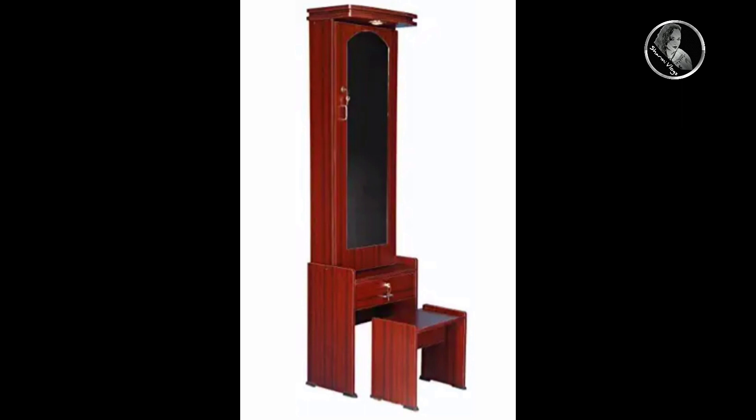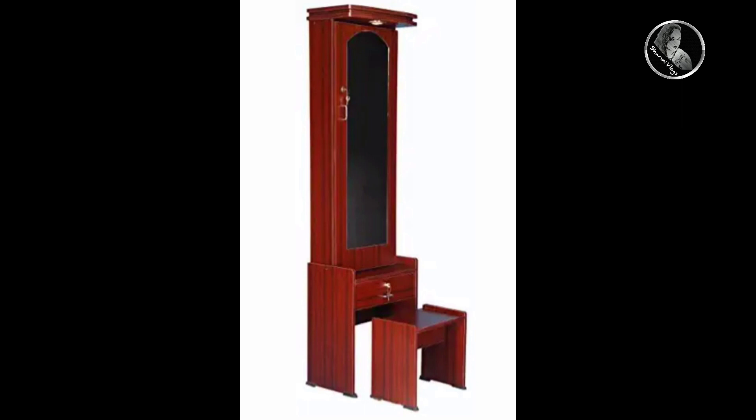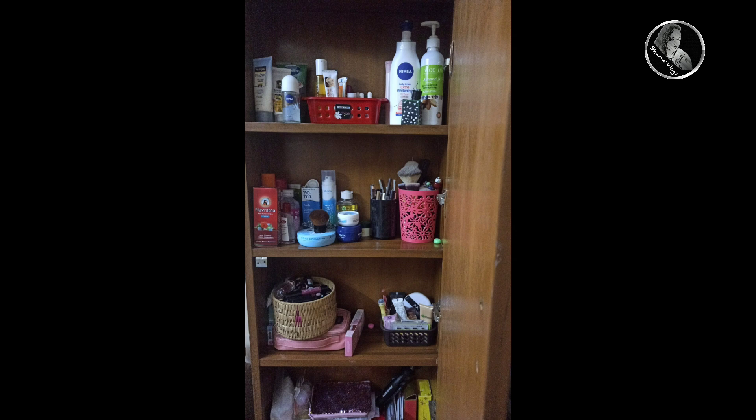First, I have a new dressing table model. This is not a new model — it's an updated new trend, about 11 years old. I will show you how I organize my daily products in this video.